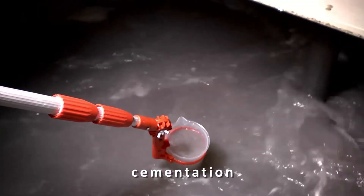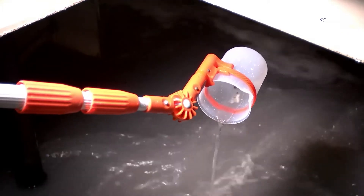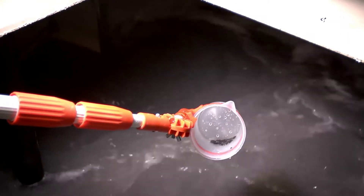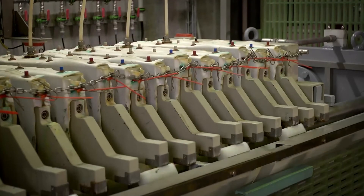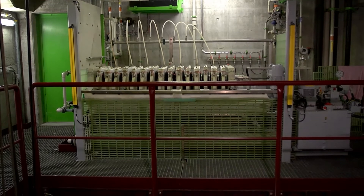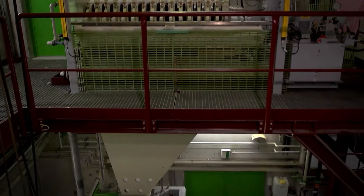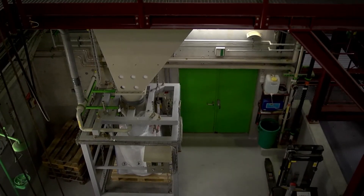In the cementation stage, cadmium, copper and lead are separated by adding zinc powder. Filtration for separating these metals is then done by filtration in a membrane chamber filter press. This mixture of metals, so-called cementate, is sold to smelters as secondary raw material and is therefore returned to the metal life cycles.